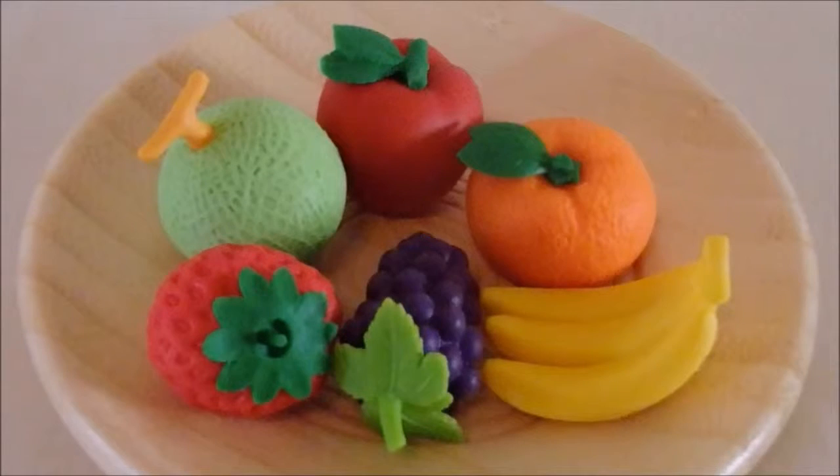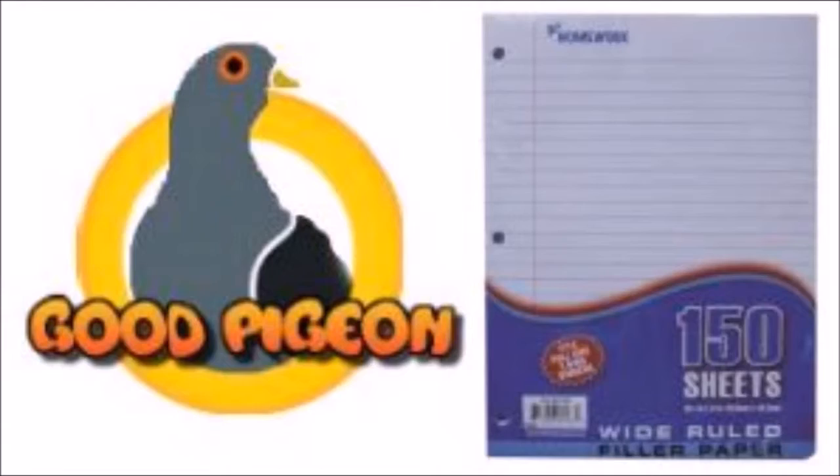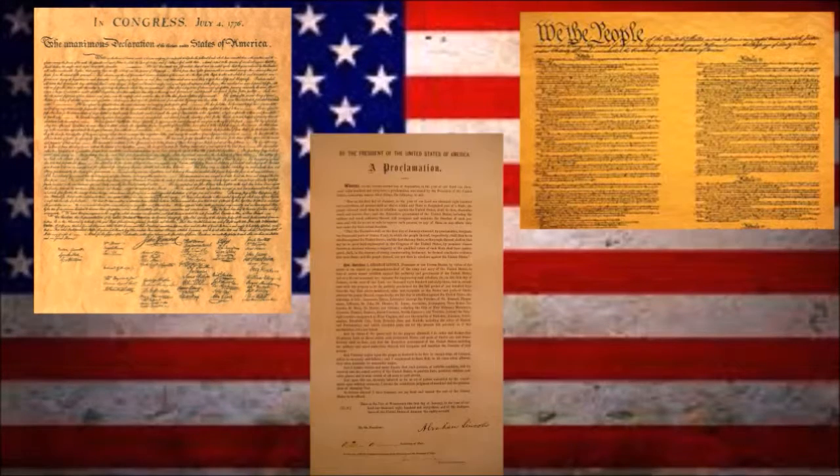From the makers of useless and weird skull supplies such as erasers in the shape of food, brings you Good Pigeon Paper. Paper was used for many important American documents such as the Declaration of Independence, the Constitution, and the Emancipation Proclamation.